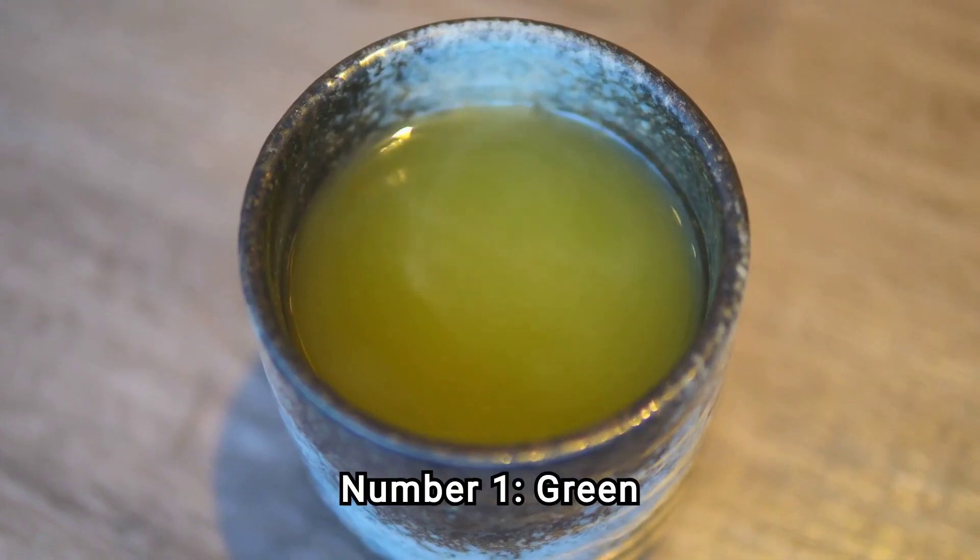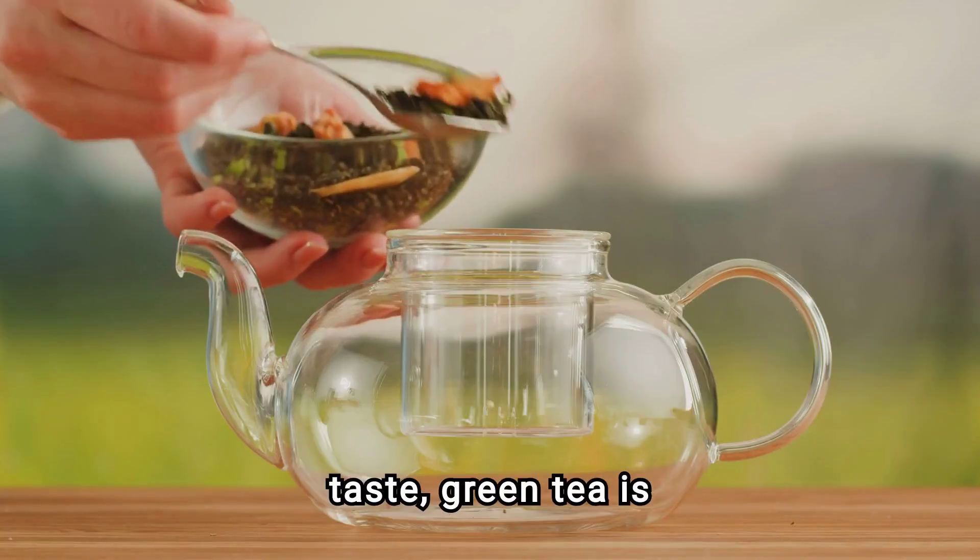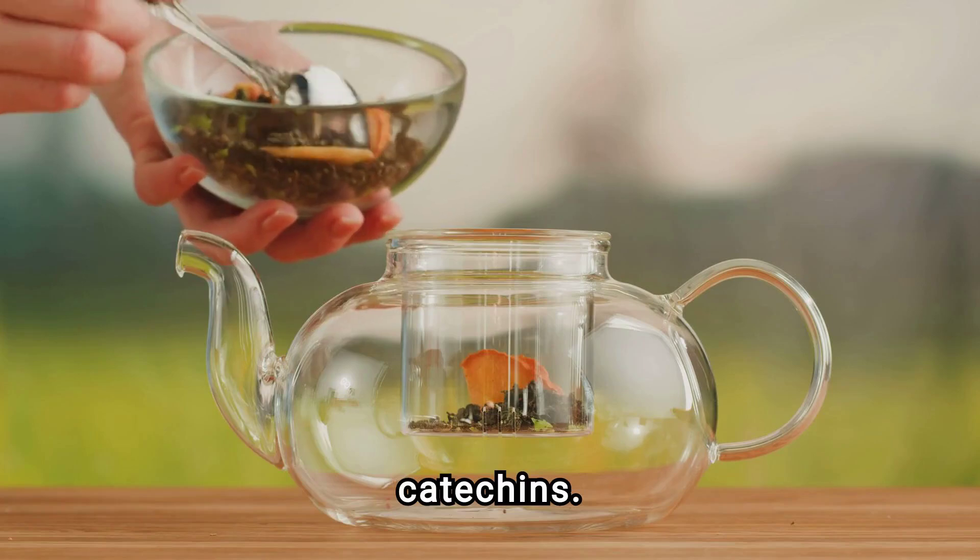Number 1: Green Tea. Beyond its delicious taste, green tea is rich in antioxidants called catechins.